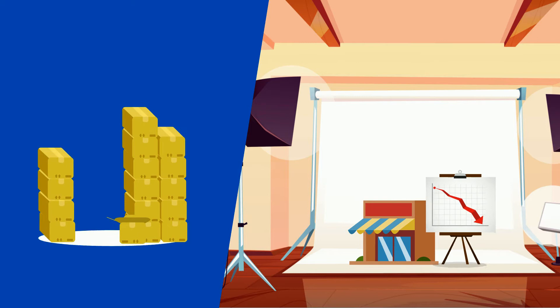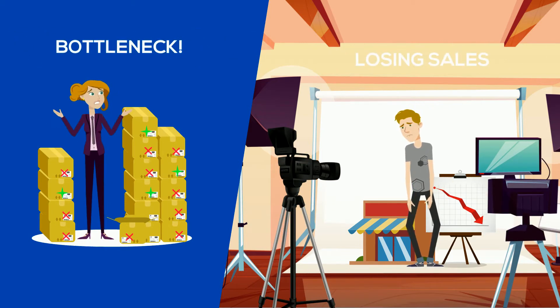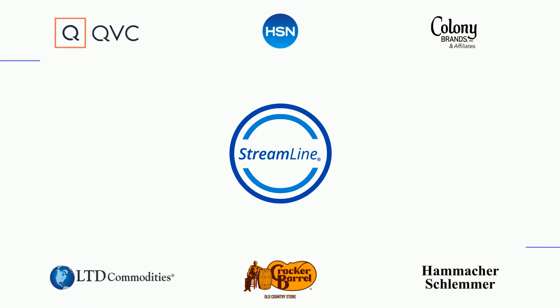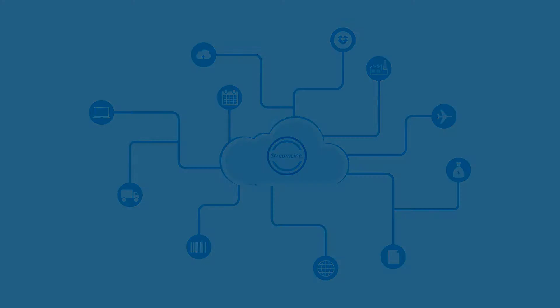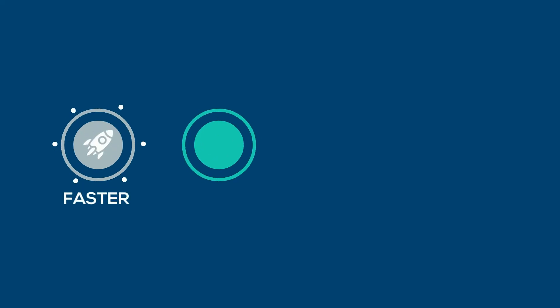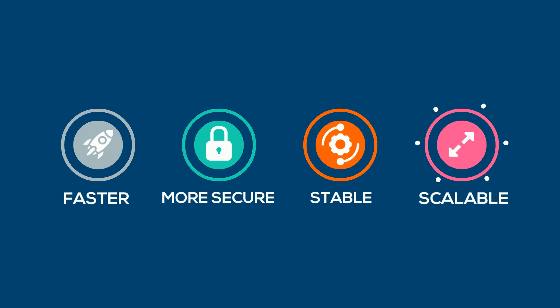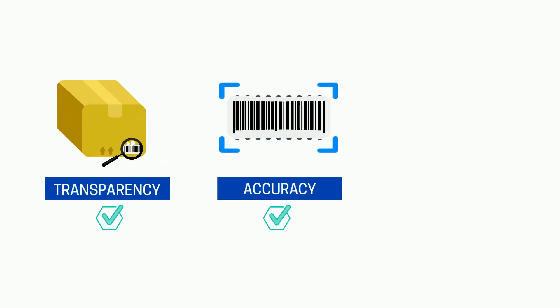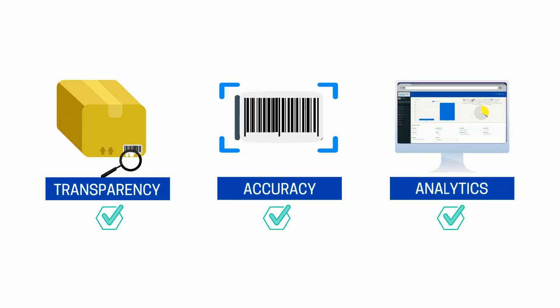Label-Aid understands the pressures placed on our trading partners and our vendor communities. So the company has created Streamline 2.0, the most advanced, intuitive, cloud-based ordering platform available. Streamline 2.0 is a faster, more secure, stable and scalable portal that provides 100% transparency, accuracy and the analytics for you to manage this critical area of your supply chain.